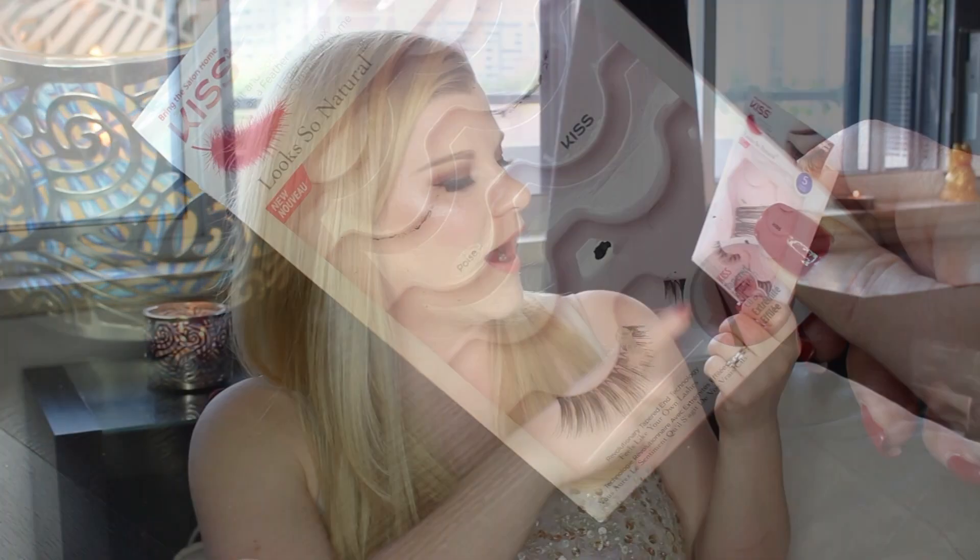The very last item is these drugstore eyelashes by Kiss — the Poise style. This is a five-pack and I have one pair left; I'm wearing another pair and have gone through the rest. I had sworn off drugstore lashes for a while because so many had too thick of a band, making them difficult to apply and keep on — the corners were constantly coming off. But when I saw these, I was intrigued. The band is really thin and translucent, which makes it a lot easier to conceal on your lid. As soon as I put these on I was like, yep, they're good. They are excellent.